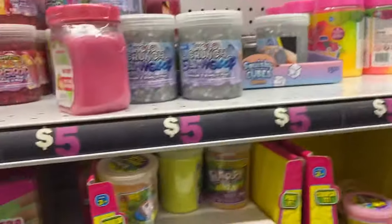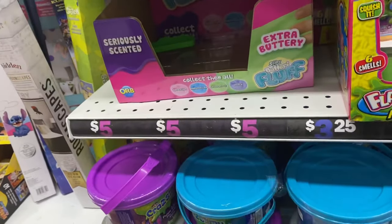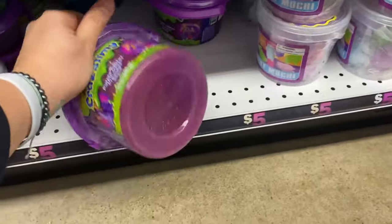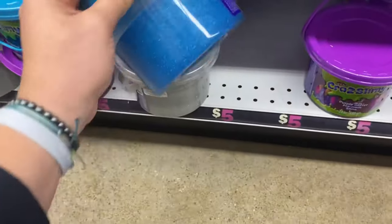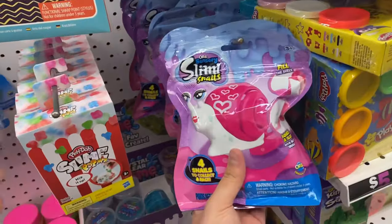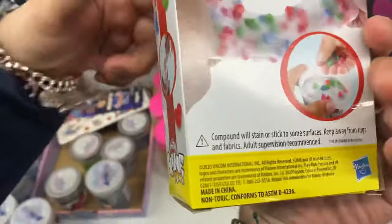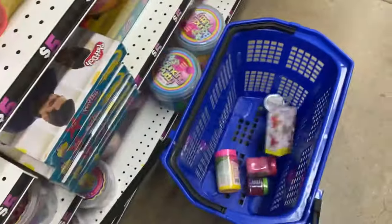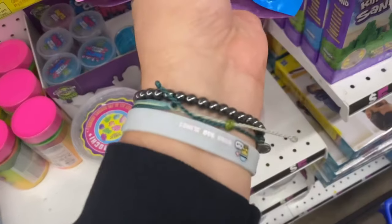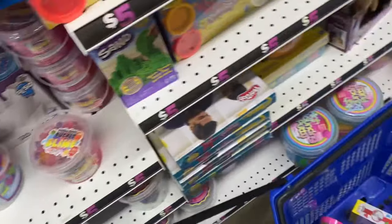They also have Flarp noise putties, but these are not really considered slime slime, so we're not taking any. They also have some Pluv - I've never heard of that. Oh my god, here they have mochis and these giant buckets of slime! Look how cool the blue one looks. Wait - slimy nails, this one's my favorite! Play-Doh slime pop mix - we're adding it to our collection.